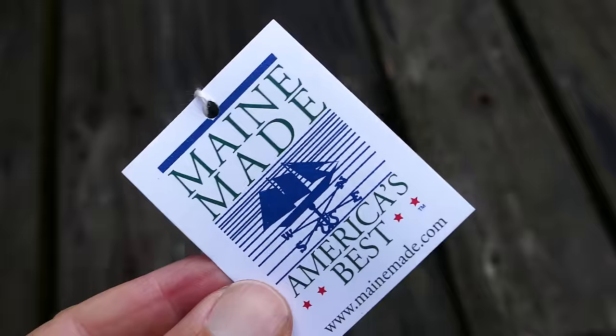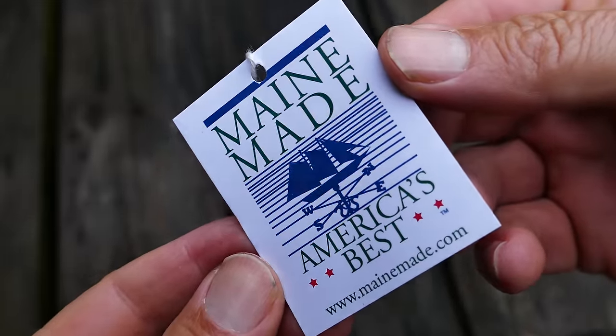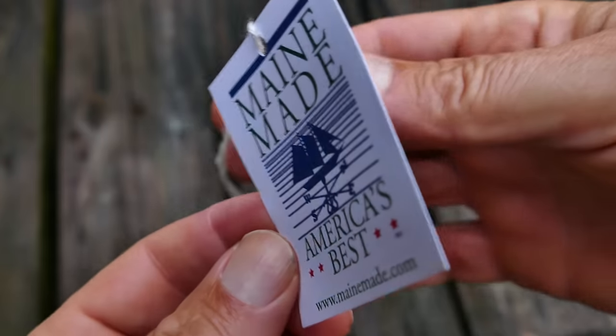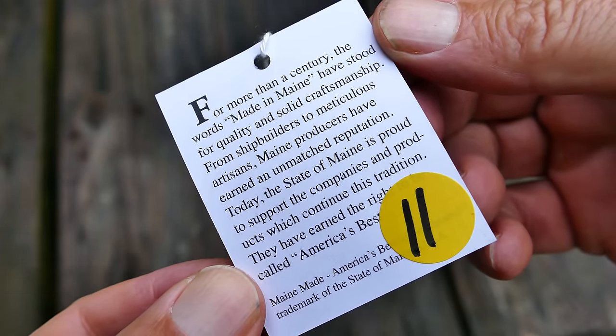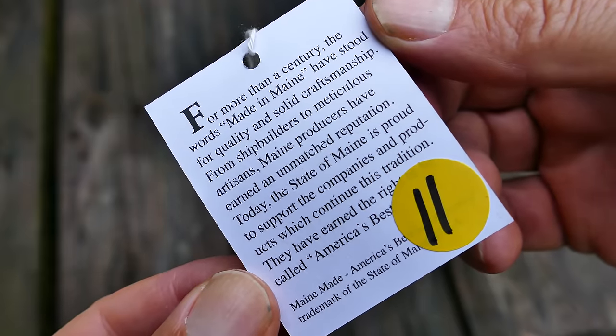But look at the detailing on these — look how well they're made. These are just fantastic, and they're priced at least $100 less than most similar shoes that are also handmade in Maine. These are a little over $100, and some of the others are $200 to $300. I think they're a really good value for what you get. These are almost $50 less than the Sperry Gold Cups that are not made in the United States of America.